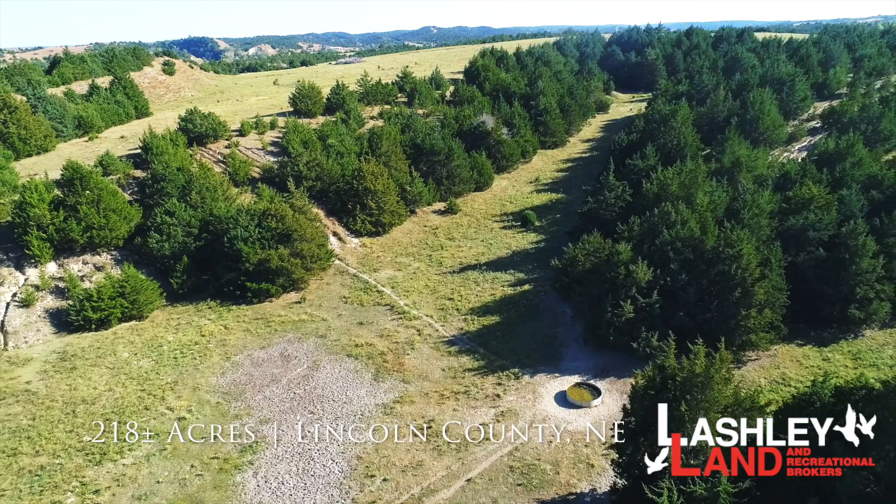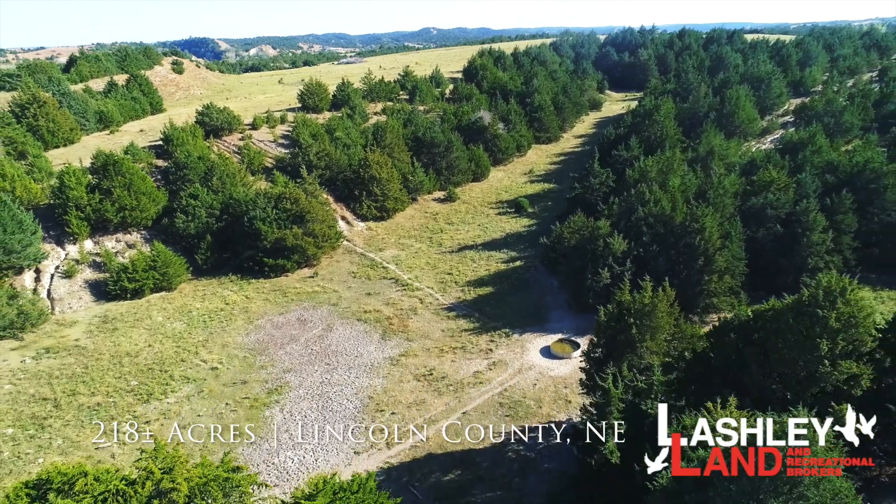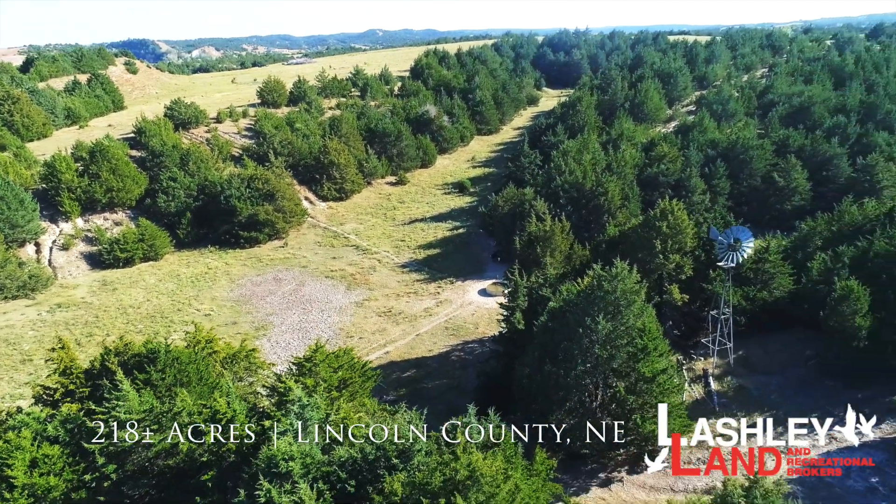The rangeland is watered by a windmill and tank, and all of the fences surrounding the property are in good shape.